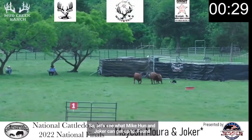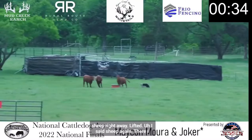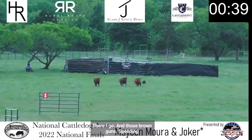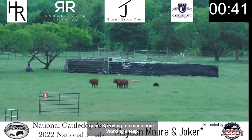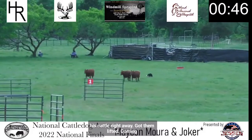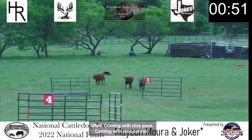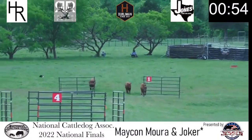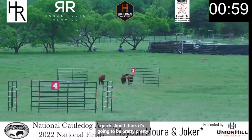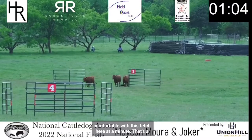Found his cattle right away, got them lifted. Coming with nice pace, coming with nice control. And I think he's going to be pretty comfortable with this fetch here at a minute. That's a solid fetch time.